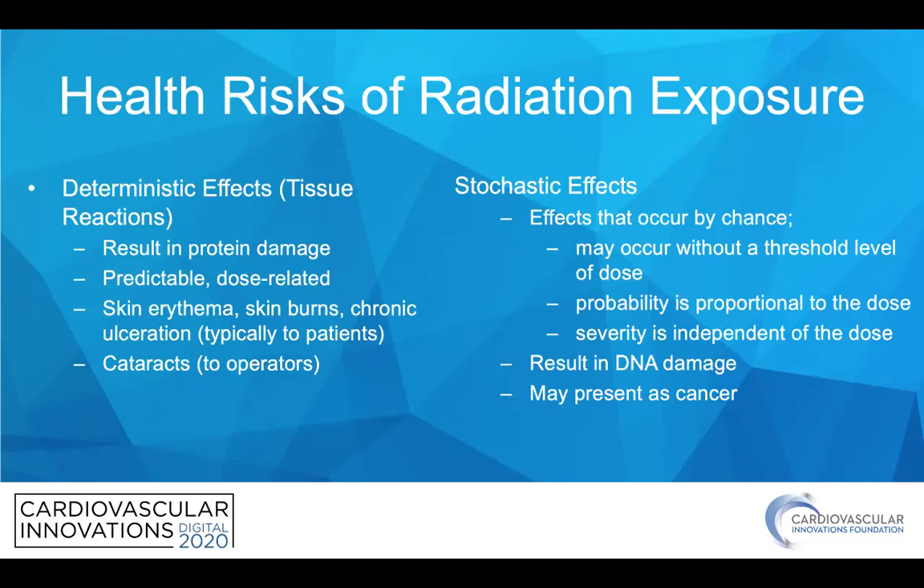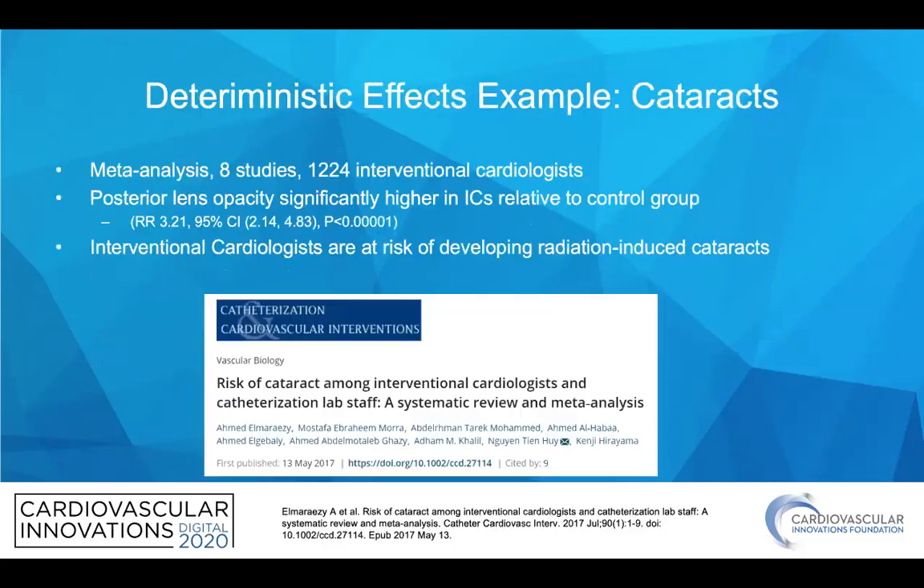The stochastic effects are those that occur by chance. They may occur without a threshold level of dose, although the probability is proportional to the dose, and the severity is independent of the dose. These result in DNA damage and may present as cancers.